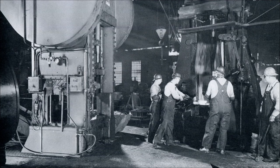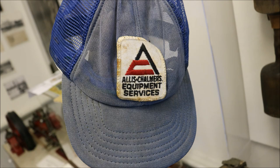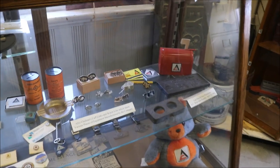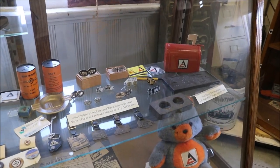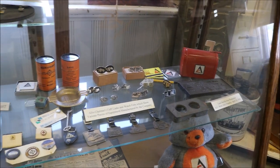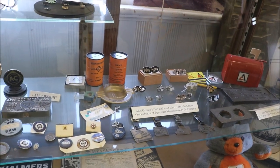In this particular part of the museum we celebrate the many people that worked at Allis-Chalmers and the many things that Allis-Chalmers and a lot of the other manufacturers did for the City of West Allis. We have a lot of different awards that were given out to both employees and suppliers for Allis-Chalmers.